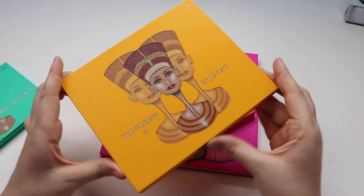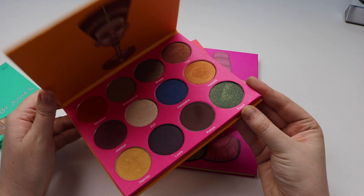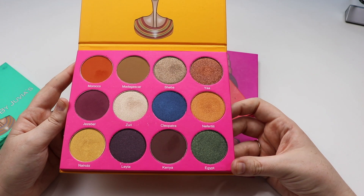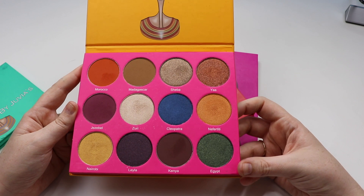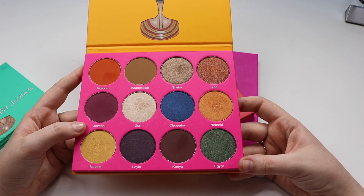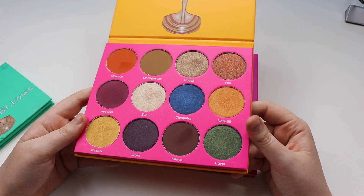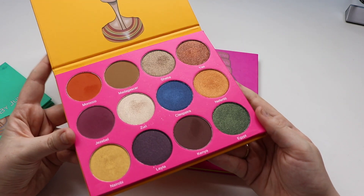Next up we have the Nubian 2 palette. This is slightly different to the first — the pan size is a lot bigger and the color scheme is quite significantly different as well. That's what really drew me to it. Once I worked out the formula was good, I was happy to pick it up, especially for having different colors to push me outside my comfort zone. Very happy with this palette.